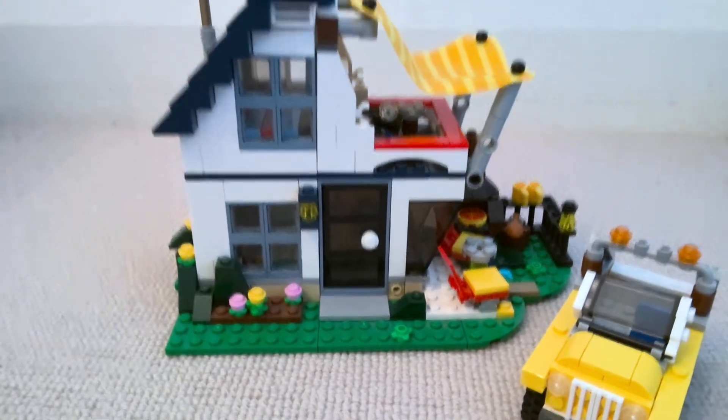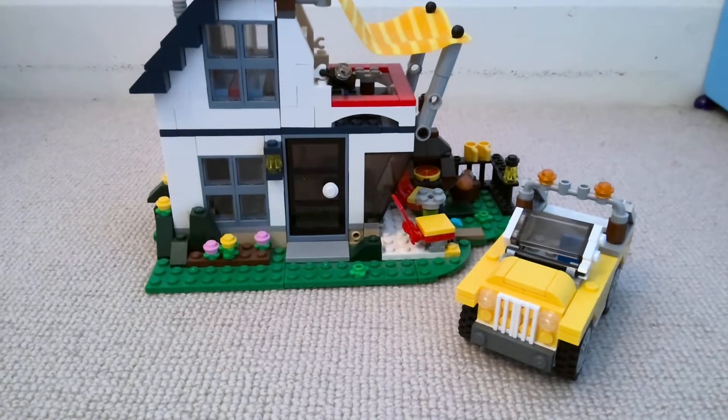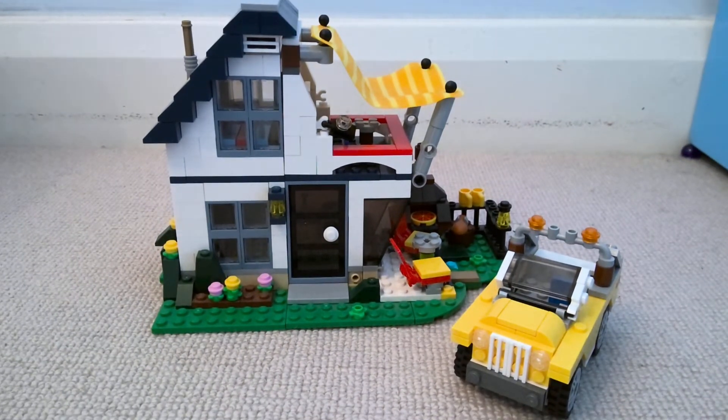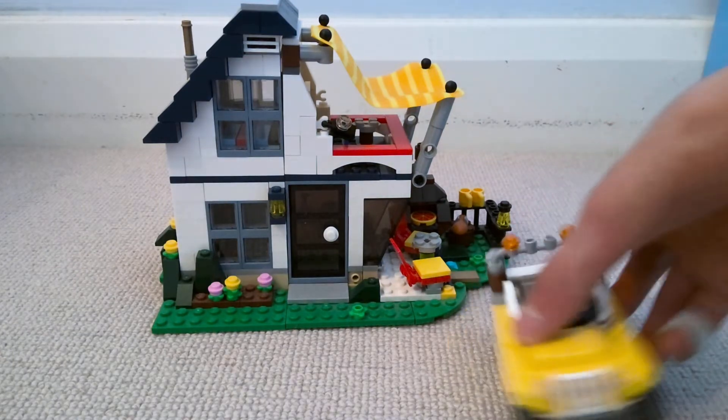I'm particularly fond of this house — I really think it's a really lovely family house. Lego has kind of been lacking these over the years, but unfortunately this set isn't available anymore, which is the main reason why I wanted to do a tour of this house.